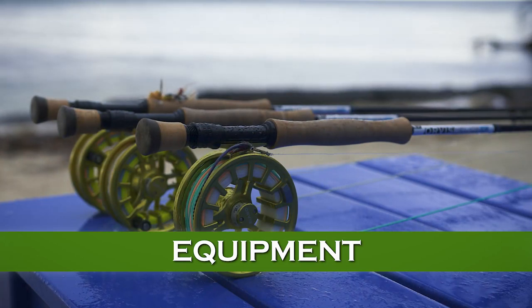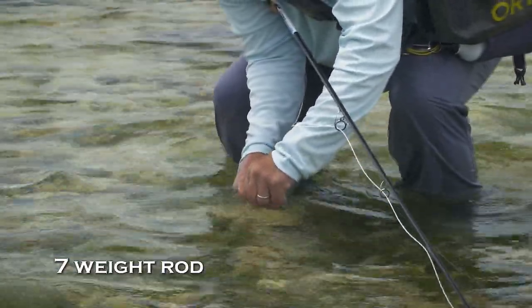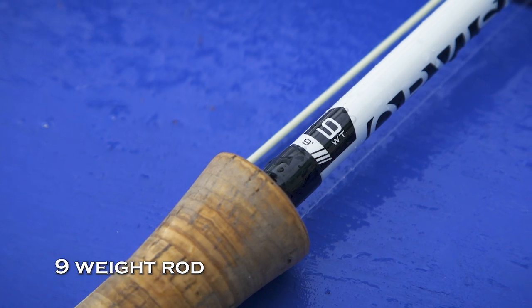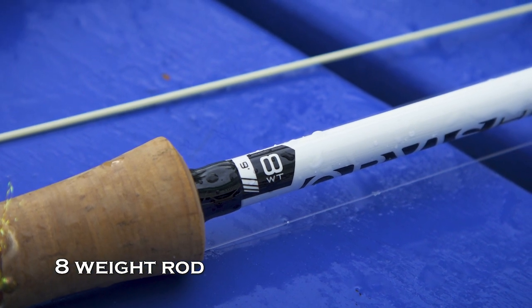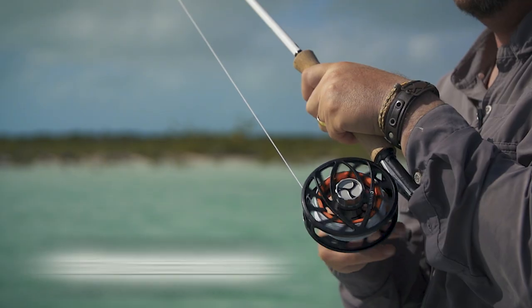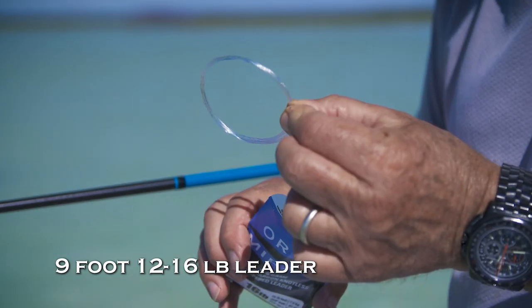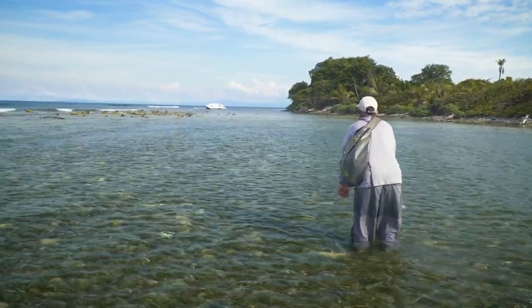Bonefish tackle is relatively simple. For smaller fish and smaller flies, some anglers go as light as a six or seven weight. If you might encounter permit or small tarpon and face lots of wind, you might pick a nine weight. But the eight-weight rod is standard and perfect for most bonefish locations. You won't need anything other than a good floating line and a reel with a strong, smooth drag and 150 yards of backing. Leaders should test between 12 and 16 pounds, with nine-footers being standard. However, where fish are spooky, a 12-footer might be more appropriate to keep the fly line further from the fish — a leader landing near a bonefish won't spook it, but a heavier fly line might.